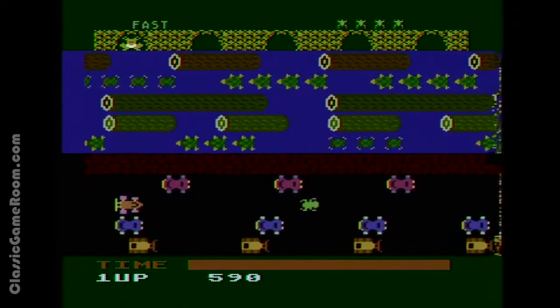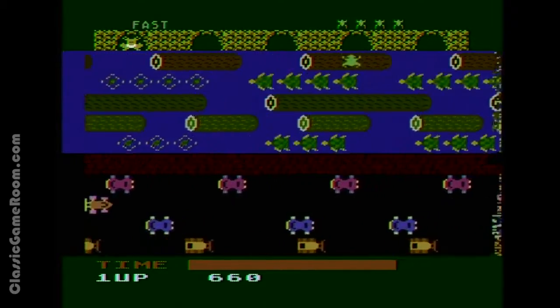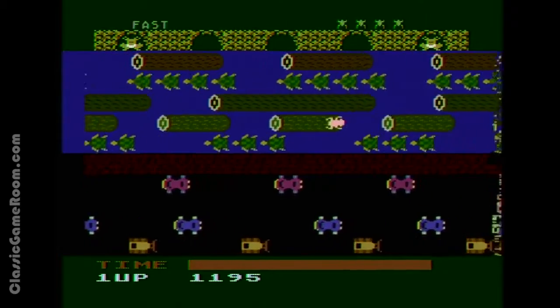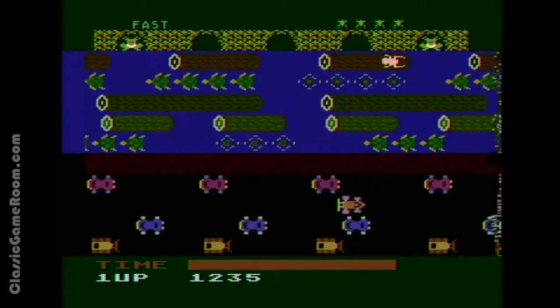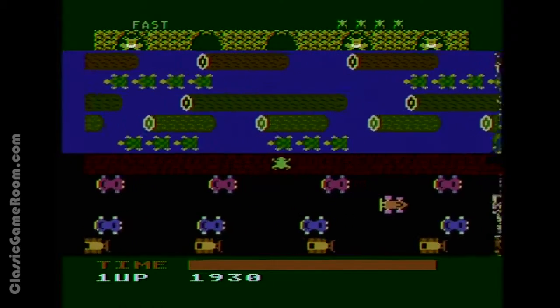The more pertinent question here — and that's a good word, one I rarely use — is: why has this frog never learned to swim? It's been like 30 years. Take some lessons.